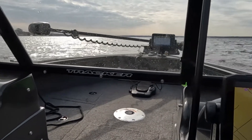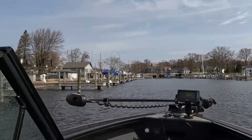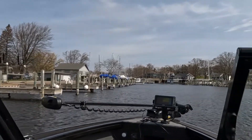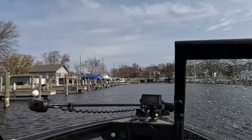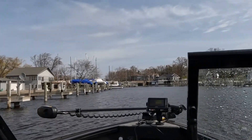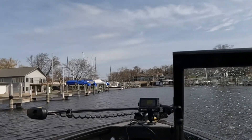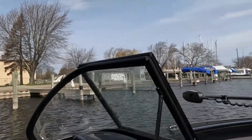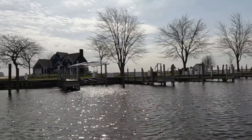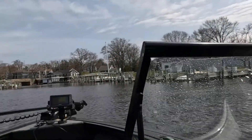Now we're in the little channel where all the boat docks are. We're gonna make our way over to a smaller section of the lake where it's not so rough and windy. We're gonna get underneath this bridge and get out into a little different area to do some fishing. Not bad — it's really nice out here.